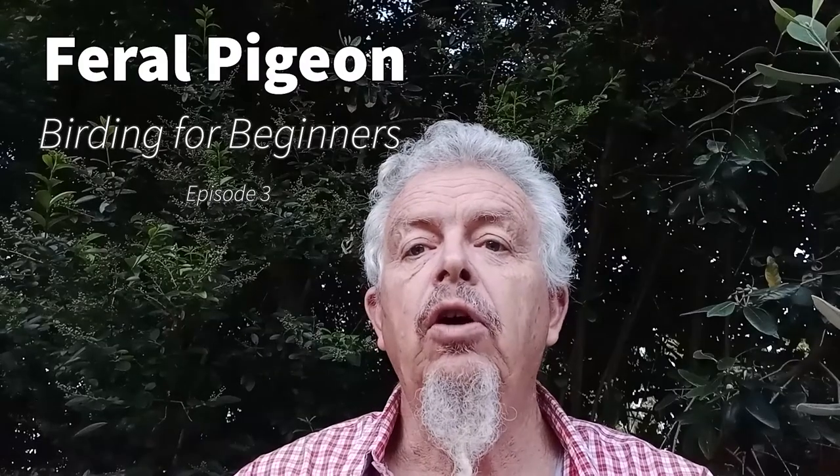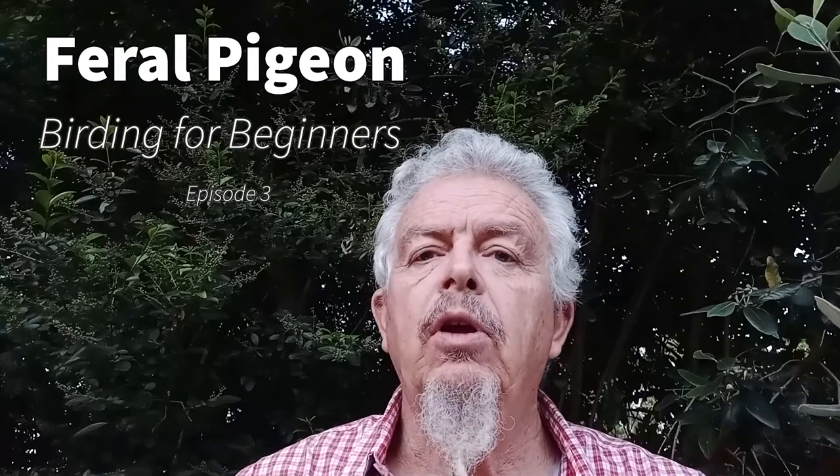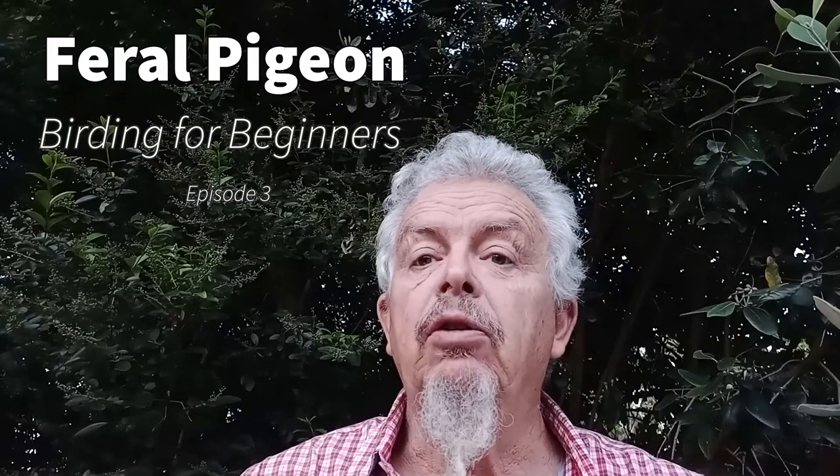Hi, this is Donald with Birding for Beginners. Last time we spoke about sparrows and in particular the Cape Sparrow. This time we're going to look at pigeons, and not just those located in southern Africa. In fact it's an international pigeon, quite famous in many ways.